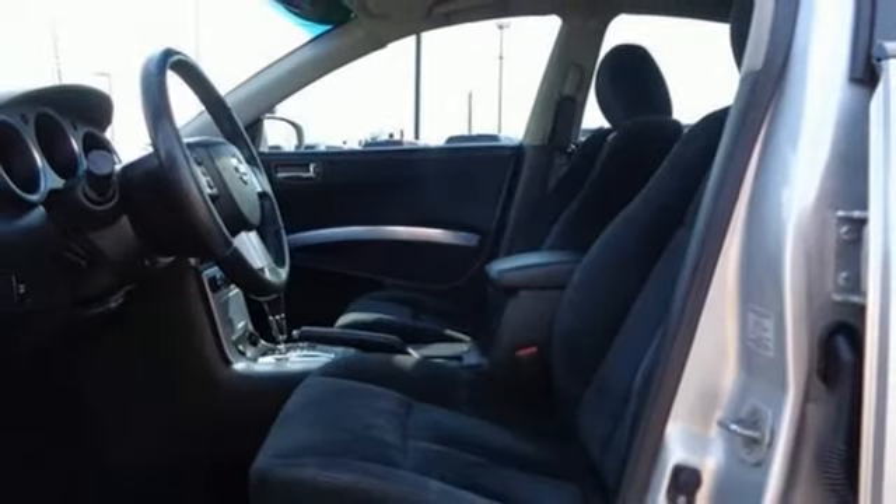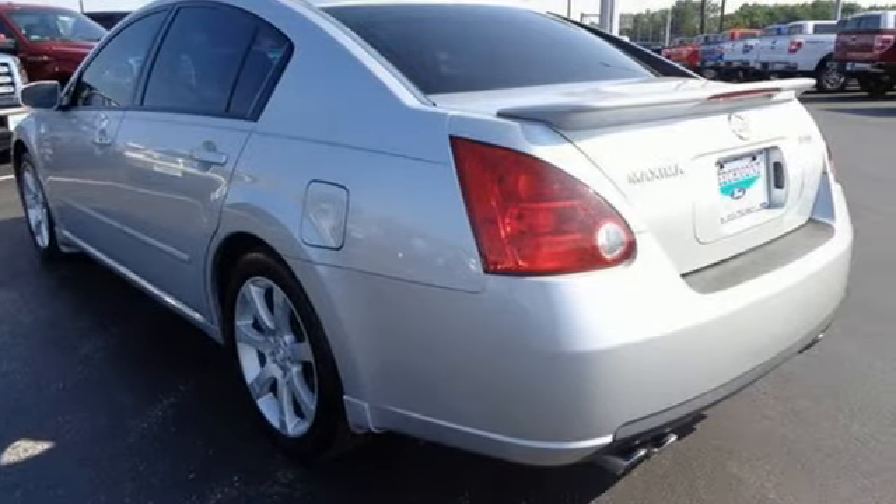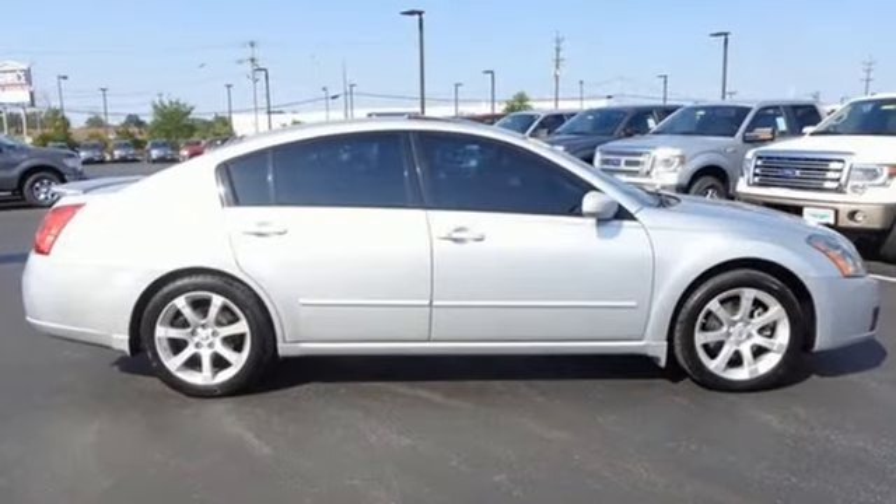This Maxima gives you the ultimate wow factor with its amazing style and performance. Heads will turn as you drive by in this truly incredible machine. See it for yourself today.